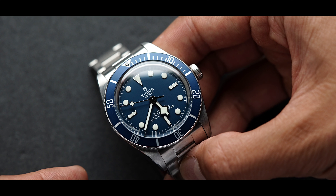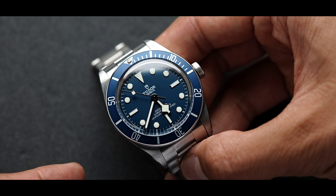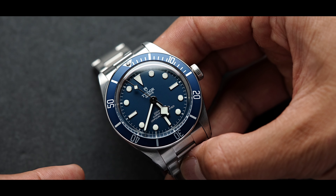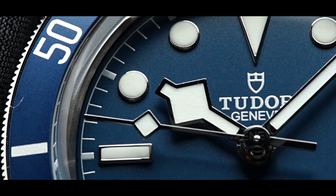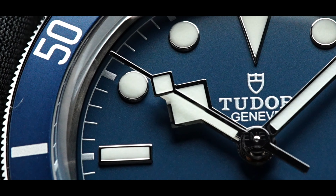The manufacturer caliber MT5402 powering this piece displays the hour, minute, and seconds function. The MT5402 is chronometer certified by the Swiss Official Chronometer Testing Institute, COSC. Tudor provides an accuracy of minus two to plus four seconds per day. The total power reserve is 70 hours.